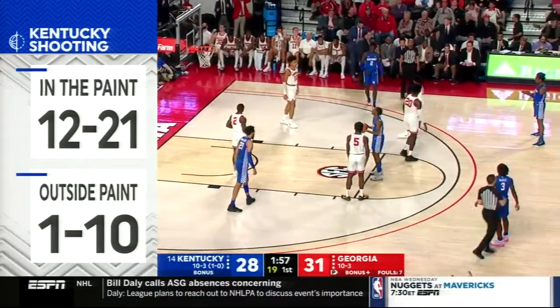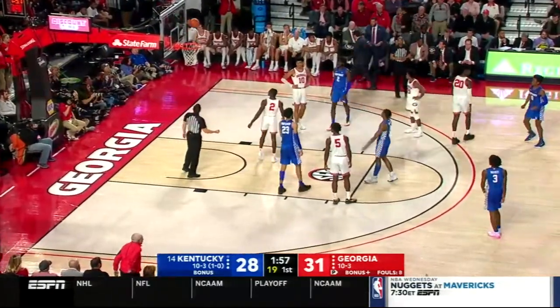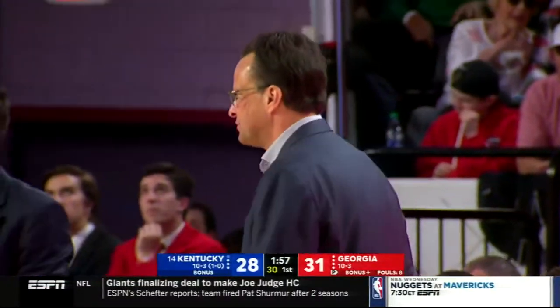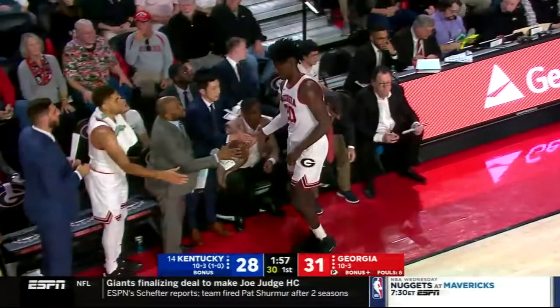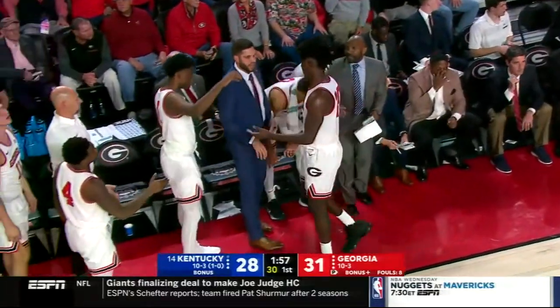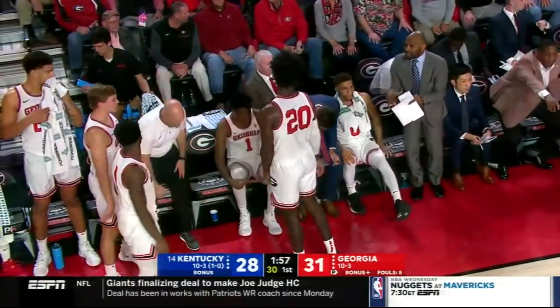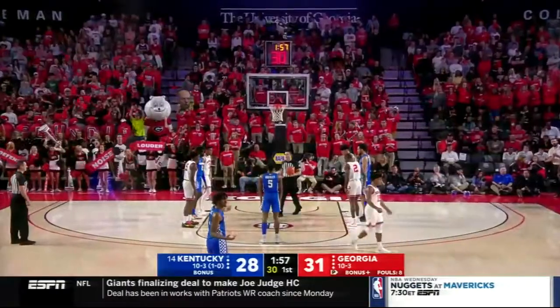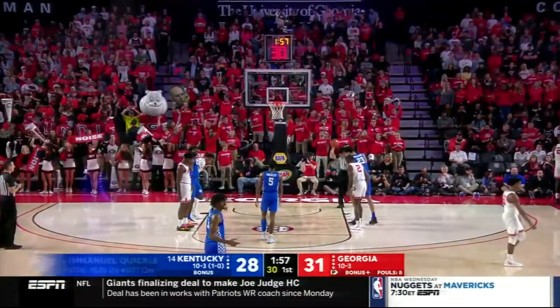That's another foul for Hammonds — he shouldn't have picked that one up. Switched off and that's his second foul — calling enough to get him out of there, risk picking up a third before halftime. That's going to send Quickly to the free throw line. One of the reasons they're so good at the free throw line is this guy — Emmanuel Quickly, who is shooting 95 percent. He closes his eyes before he takes a foul shot. He started doing that against Louisville. He's only missed two free throws.